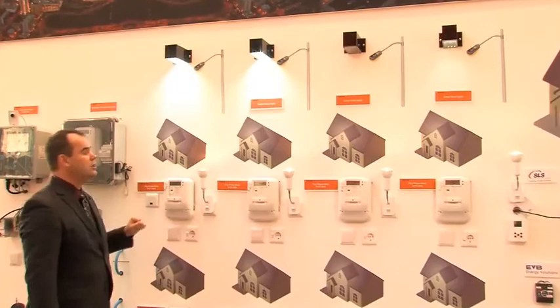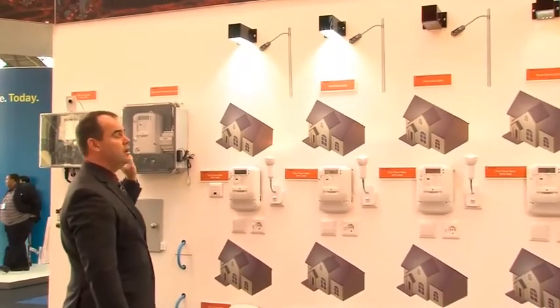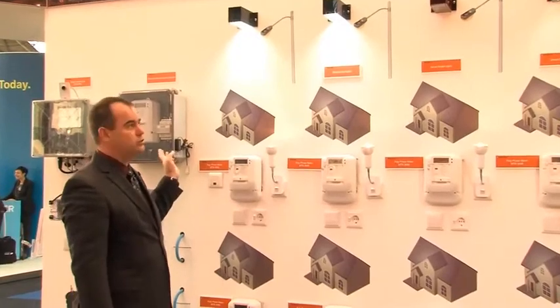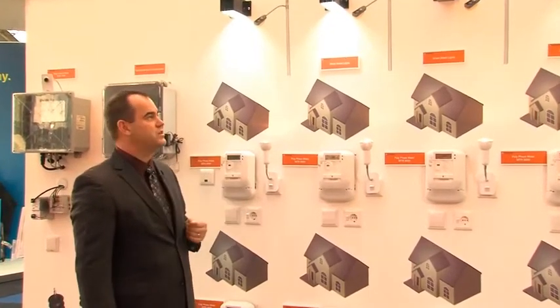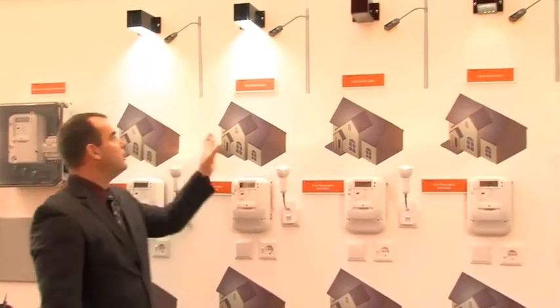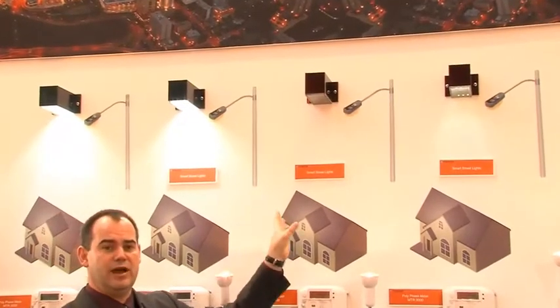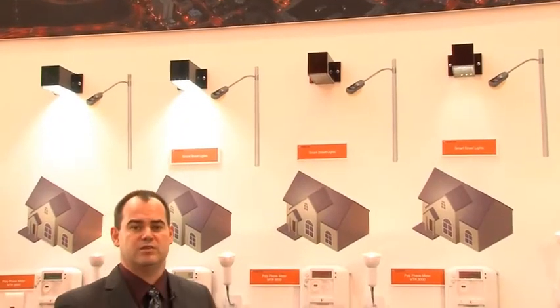This is all connected to a control node on the other side. The control node can control the lights, identify the loads, and identify if there's a problem with a specific light or a light slowly going out. Here we are demonstrating two fully working lights, as well as a light that's completely out and one light that is partially out.